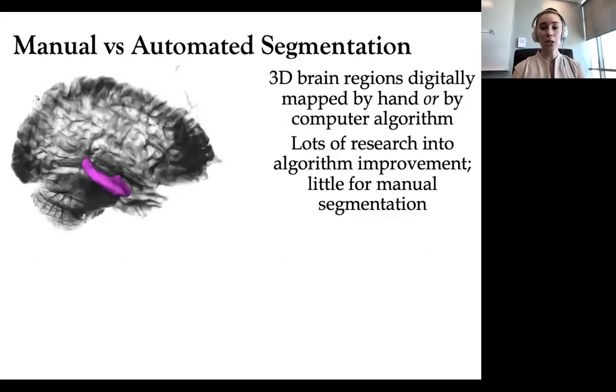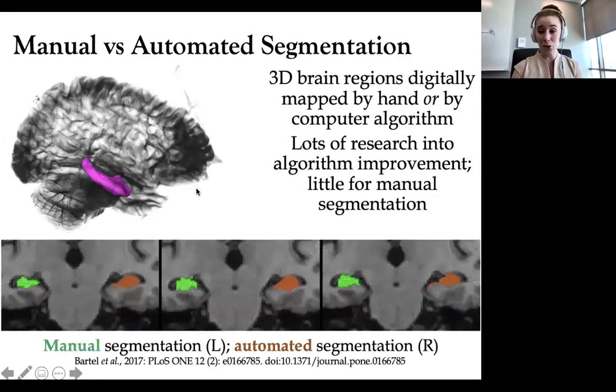In neuroscience, you can learn a lot about a patient by getting CT scans or MRI scans of their brains periodically throughout the course of, for example, a progressive illness. We can take data from that brain to monitor disease progression using 3D volumetry. 3D brain regions can be digitally mapped either by hand or by computer algorithm. In medicine, it's very common to see these images made by computer algorithms, but we still say that the gold standard is mapping them by hand, because hand segmentation has the decision-making power of a human brain behind it.